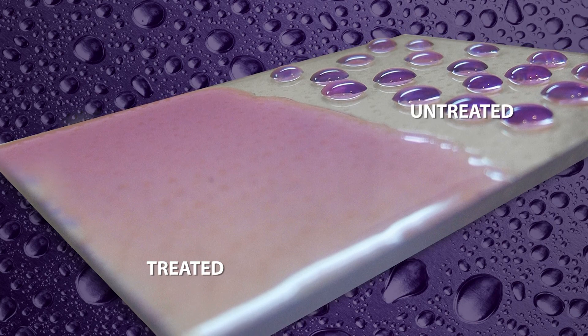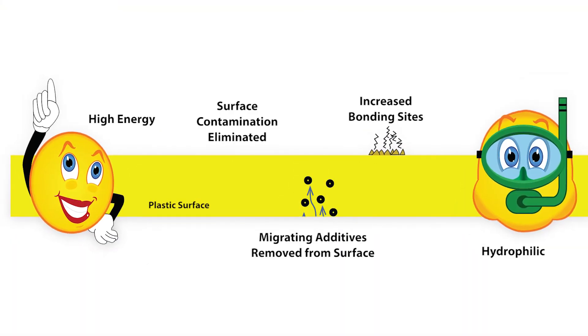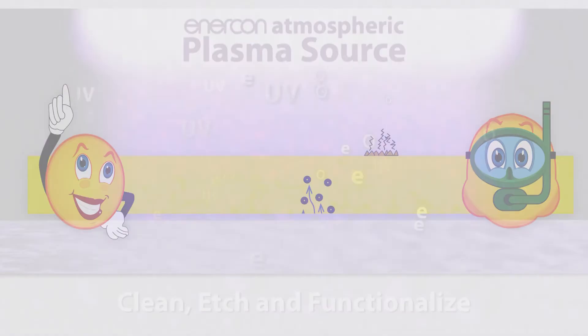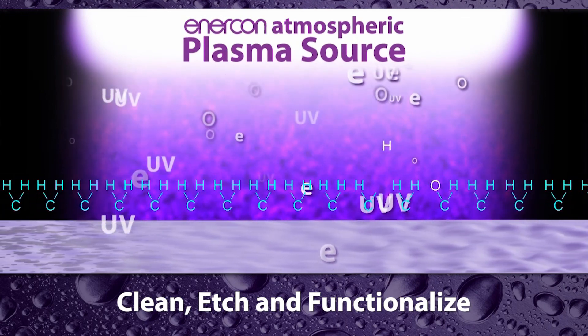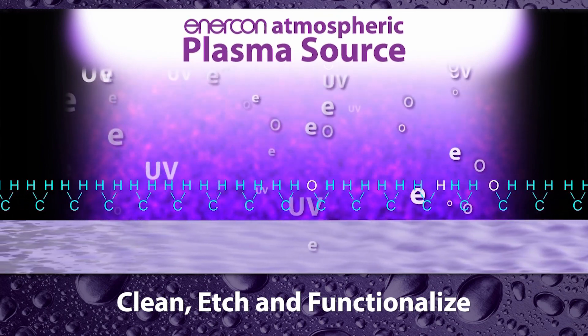This prevents the adhesive from properly wetting out and successfully bonding with the surface. Enercon transforms these sleepy surfaces into high-energy active bonding partners for your adhesives. Our treatment technologies clean, etch, and functionalize surfaces to improve wettability, increase surface energy, and enable stronger and longer-lasting bonds.